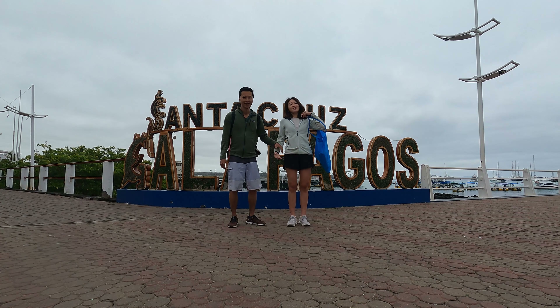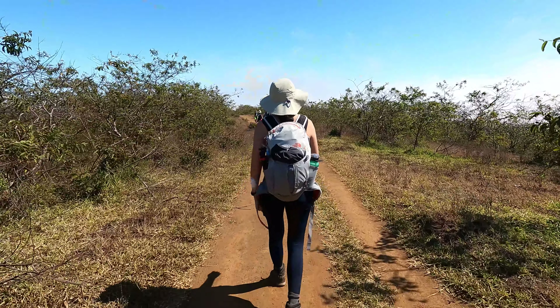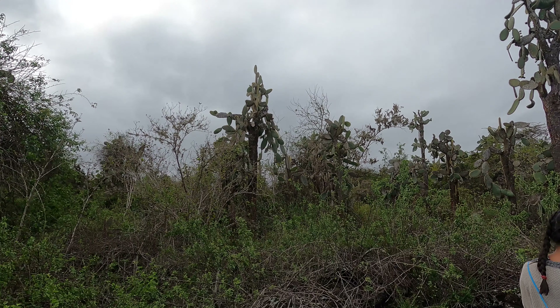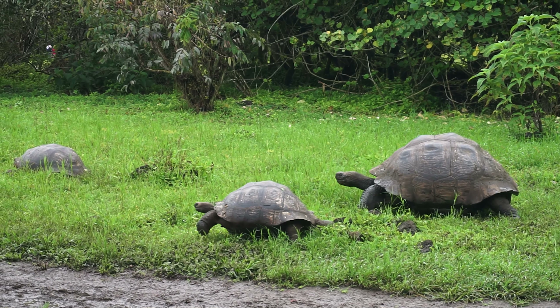They also have a Galapagos tortoise breeding program at the Charles Darwin Research Center on Santa Cruz. We went to see Los Gemelos, a collapsed crater, but didn't see much because it was so misty. The weather changes very drastically — sunny and dry on one side, misty and cold on the other. We also went to the Charles Darwin Research Center on the first day. It's free unless you want to do the tortoise tour, which you should do — only $10, and the guides are incredibly knowledgeable about the ecosystem and how animals evolved with the environment.